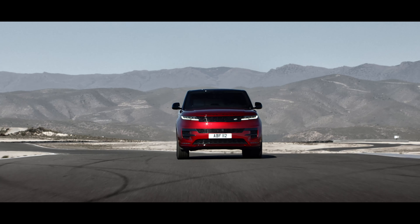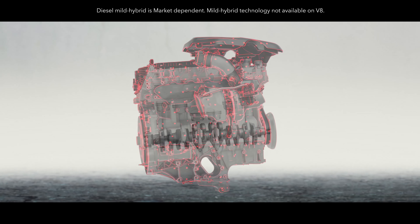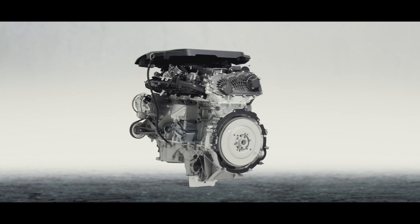In addition, a choice of efficiency-enhancing 48-volt mild-hybrid MHEV six-cylinder Ingenium engines are available.